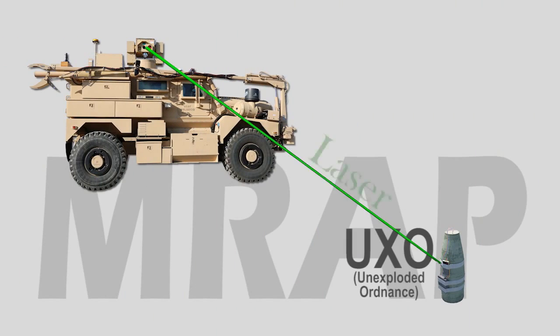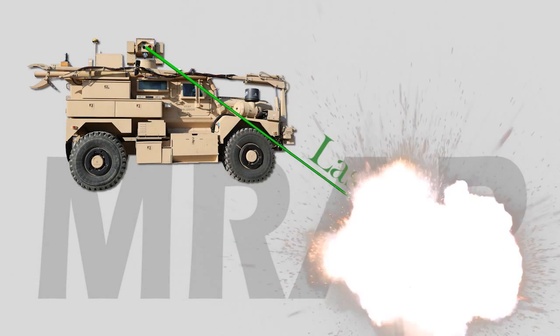EOD forces can use the laser and robotic arm from the safety of the MRAP to clear unexploded ordnance from airfields as part of the Civil Engineering EOD Airfield Damage Repair Mission.